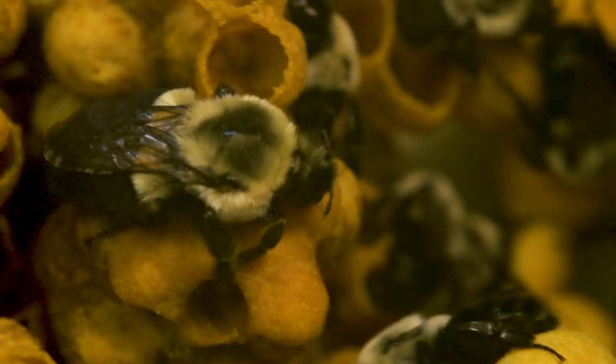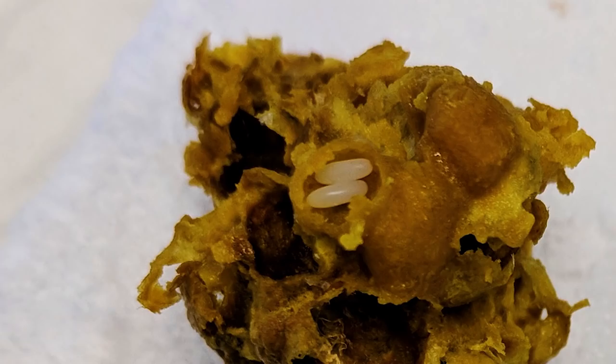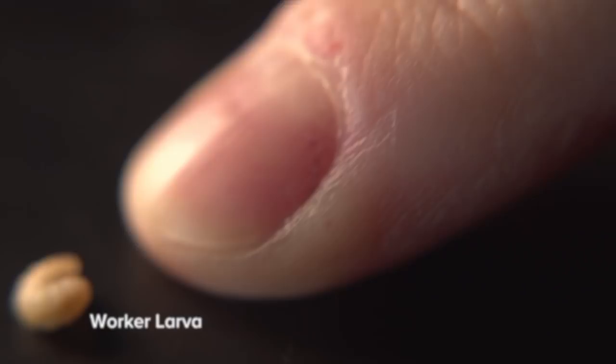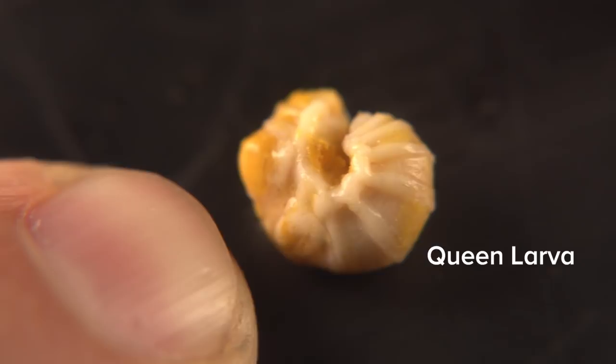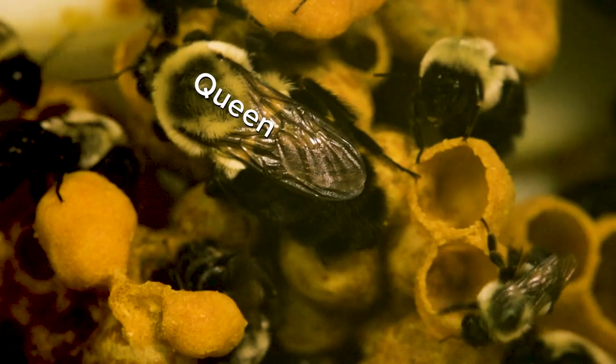All queen bumblebees start life as an egg in a colony. The eggs develop into larvae and at some point in larval development a female larva will develop into either a worker or a queen. If she's a queen larva, she grows really large and then she'll turn into a pupa. That's when you can tell that it's a queen — the queens themselves are much larger than the workers. Then she chews her way out of her pupal casing, her cocoon.